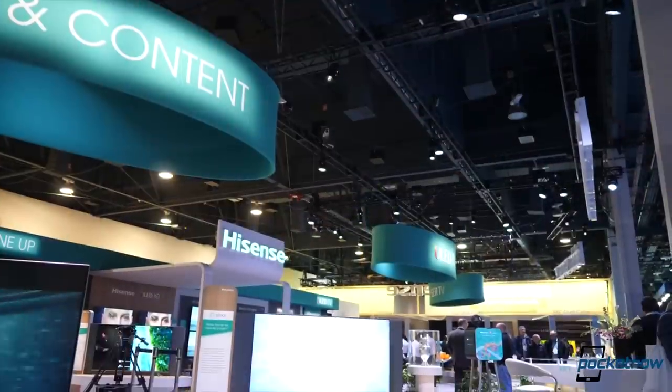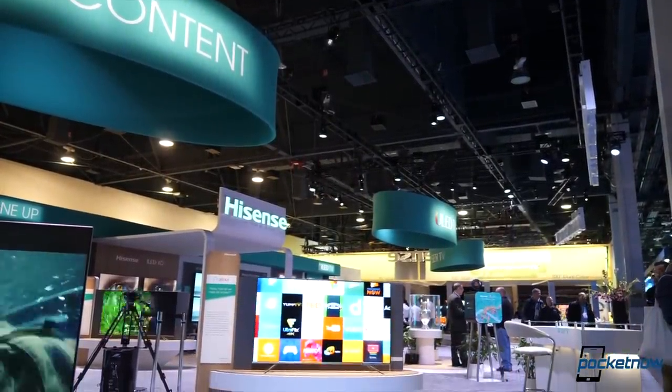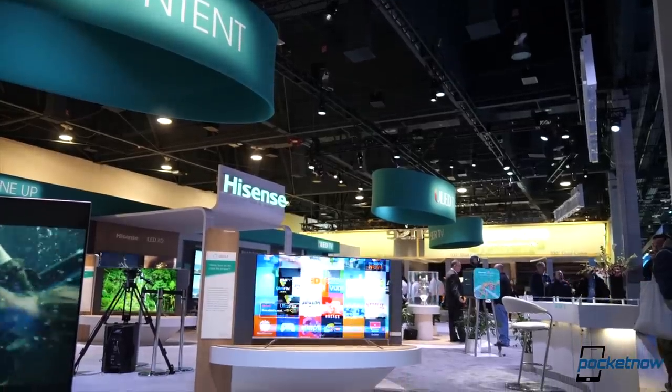HiSense has spent the last couple of years gaining significant popularity around the world, mainly due to how the company has been able to balance quality, features, design, and affordability in its products. We've seen their smartphones, but the company was nice enough to sponsor part of our coverage for CES 2019.